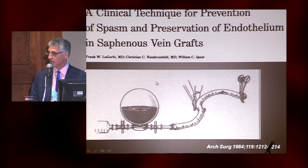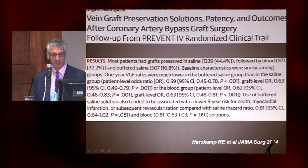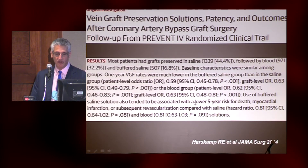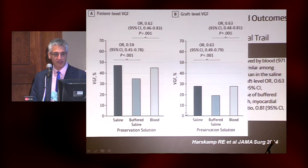I think we injure the conduit quite a lot and we're not paying attention to the details. The PREVENT 4 CABG study was able to look at the effects of different preservatives: 44% in saline, some in blood, and some in buffered saline. At the end of the day, they found that buffered saline or plasmalite-type solution was associated with not only a lower risk of revascularization, but a lower risk for myocardial infarction and death in this population. Buffered saline solutions are not expensive and not complicated — this is basically plasmalite or phosphate-buffered saline.